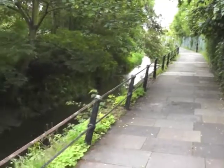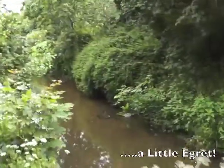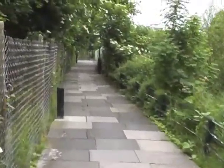I've just got off at Enfield Lock. This is the Turkey Brook. And I've just seen a white heron. Of course I wasn't quick enough to get the camera out and video it, but that's a pretty positive start to the walk.